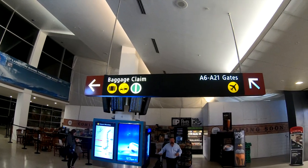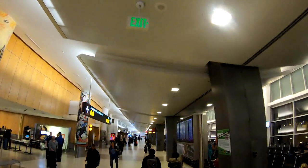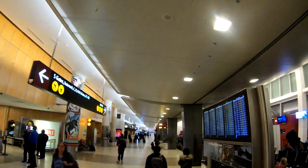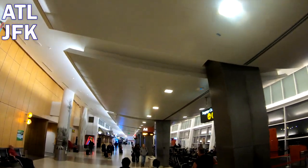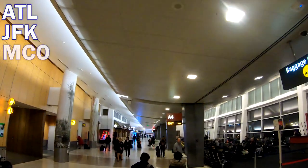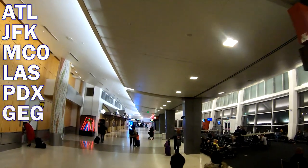The southernmost concourse, Concourse A, is also SeaTac's biggest, stretching a third of a mile from its first to last gates. Concourse A's northern gates host Delta Airlines, for which SeaTac is a hub. These gates host hub connections like Atlanta and JFK, high-volume destinations like Orlando and Las Vegas, as well as short-haul connections to nearby Portland and Spokane.